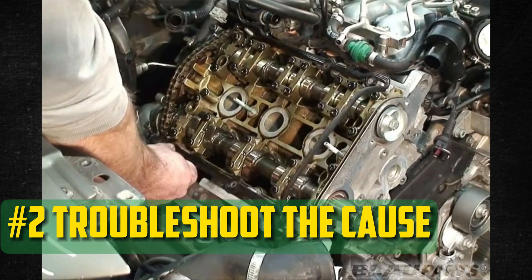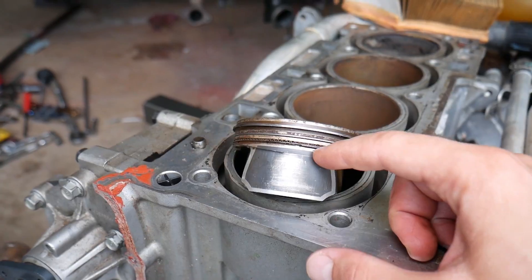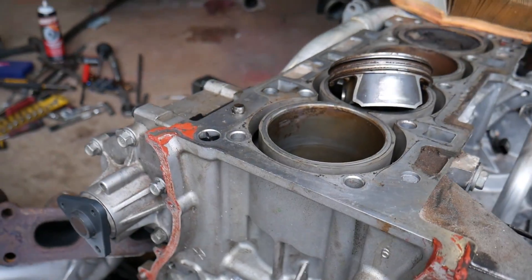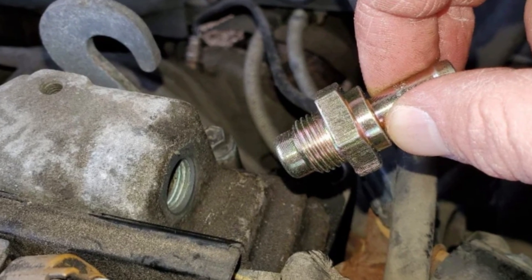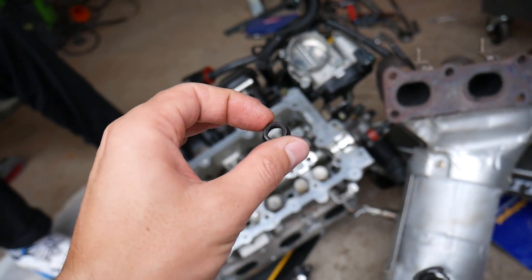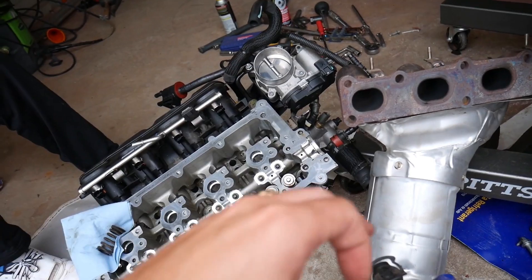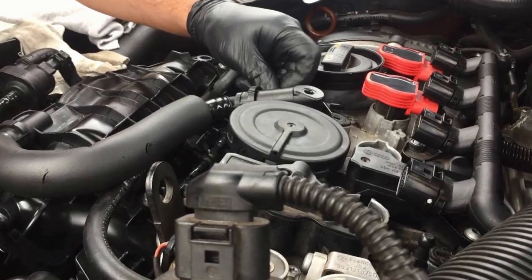Troubleshoot the cause: The next step is a little more difficult because internal engine components are involved. It's time to identify the problematic components so they can be fixed. Certain problems are easy to fix, like changing a PCV valve, while others — like determining whether the engine's valve seals are damaged — are more difficult. It might be necessary to examine each and every symptom the car is exhibiting in order to identify the source of the issue, similar to compiling pieces of a puzzle.